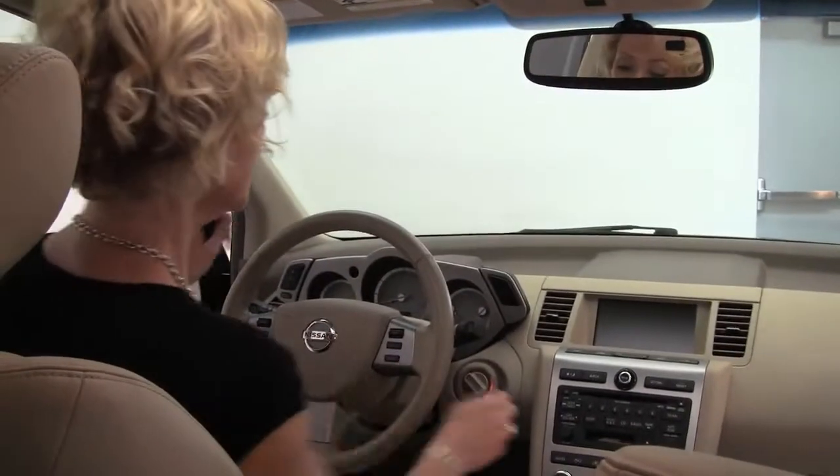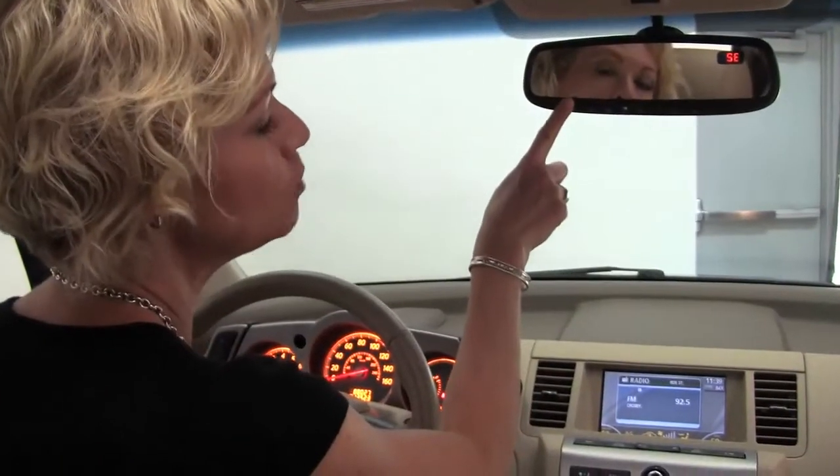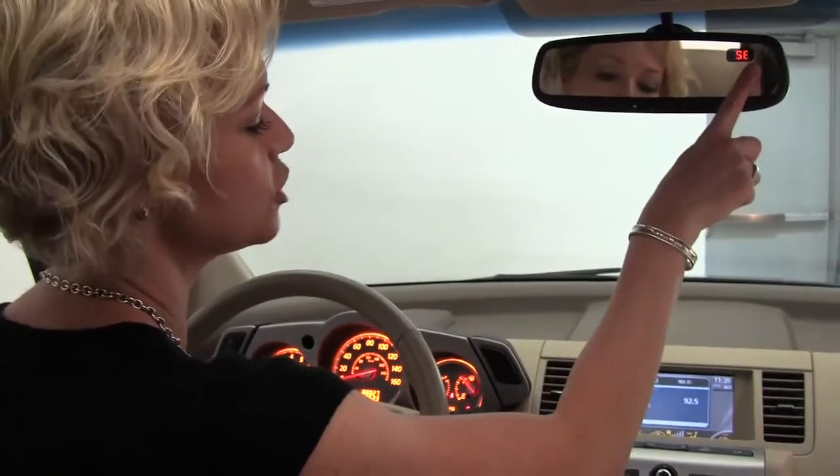Take a look on the inside, tons of head and leg room. Power driver seat, lumbar support for the driver as well as a power adjustable pedal. Intelligent key, so I can leave that in pocket or purse wherever. Power moonroof with a wind deflector.